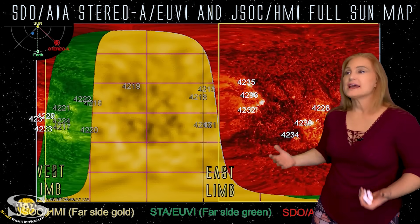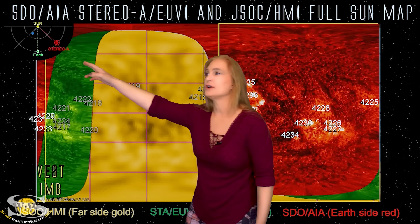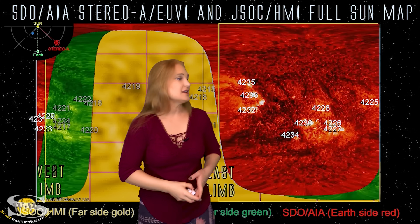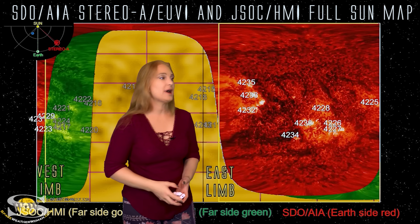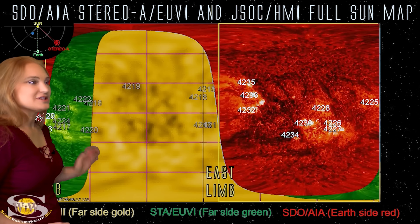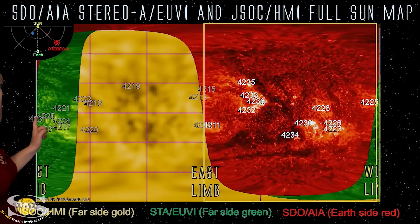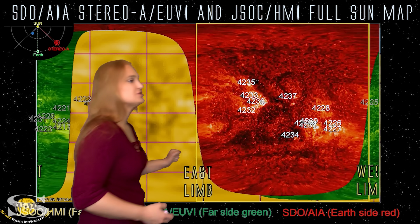Switching to our full sun map — we're taking a look at the entire sun across a flat map. I've changed the colors because Solar Orbiter is now on the front side of the sun, so we can no longer see the far side from Solar Orbiter's view. We now have Earth in red, Stereo A in green, and the helioseismology farsighted viewer from JSOC giving us some sounding of the sun from the far side. As I set this in motion, you can see the regions just leaving Stereo's view that have been pretty active, and another set of regions including 4226 and 4227 that were pretty active too.